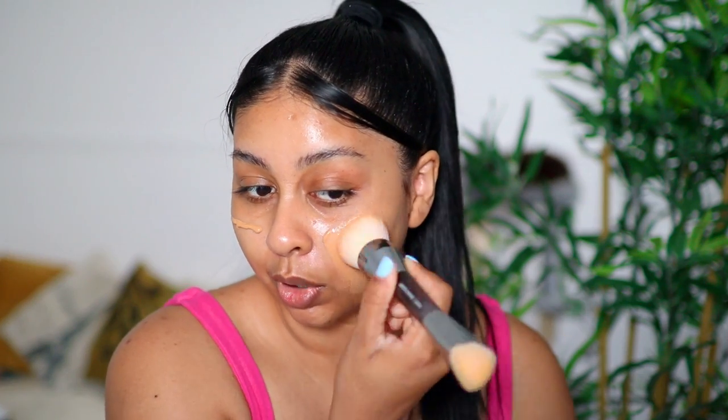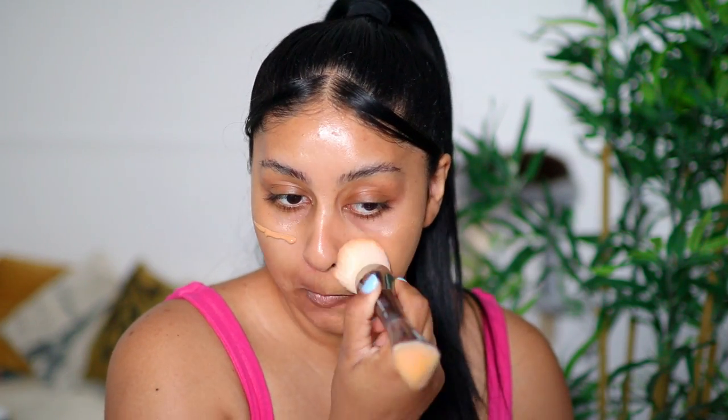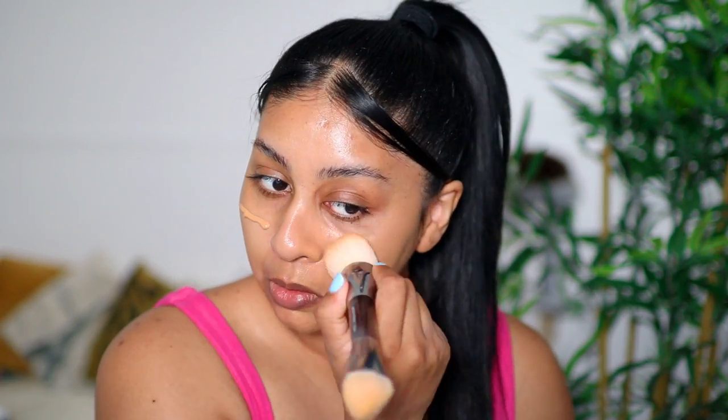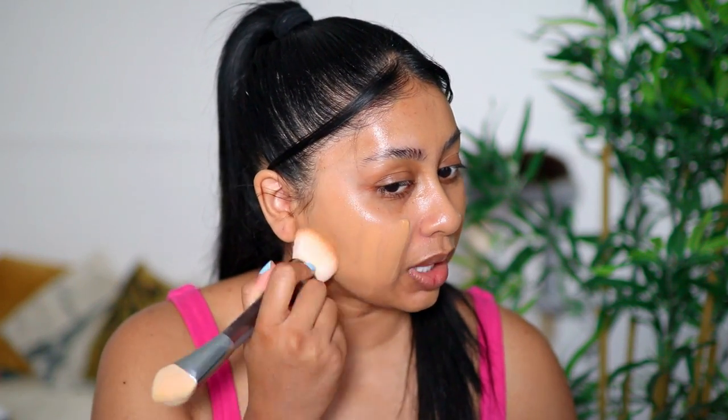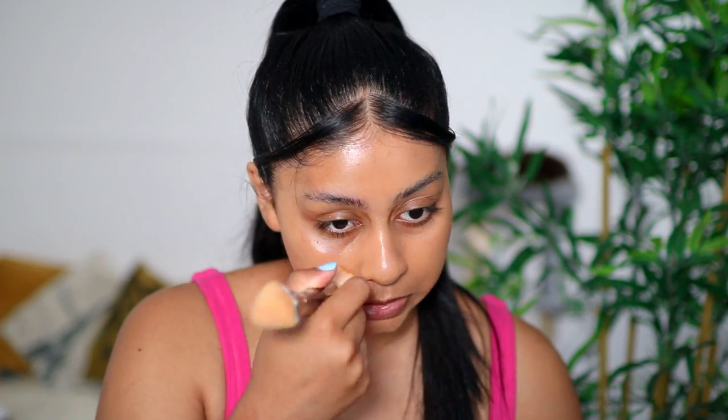This one's so nice — it definitely reminds me of the MAC Face and Body. You really don't need much. I'm going to blend it out with a brush, doing the non-primer side first. It just blends beautifully. One thing I would say is that it has a scent to it — it has a very vanilla-fruity kind of scent. That's one side done without any primer.